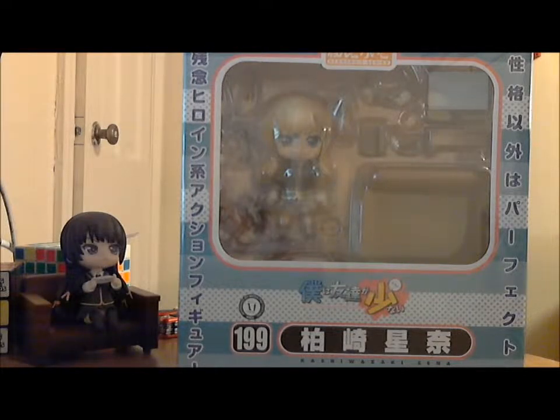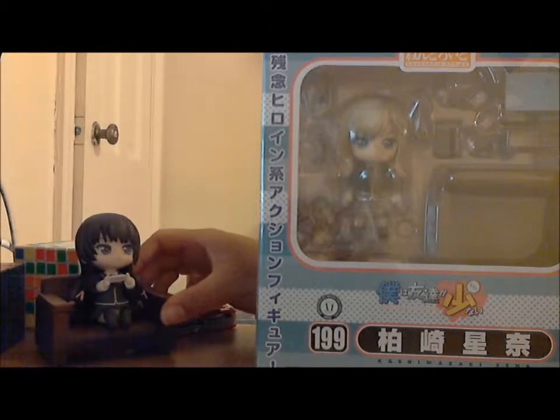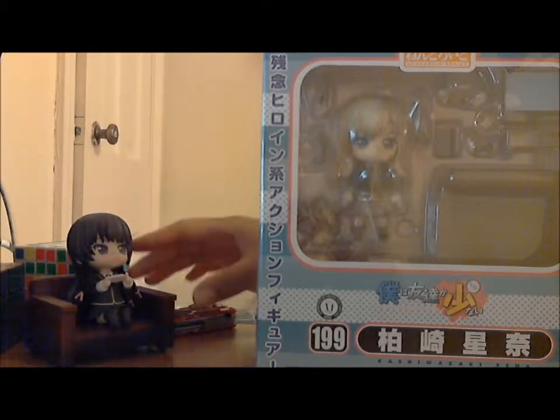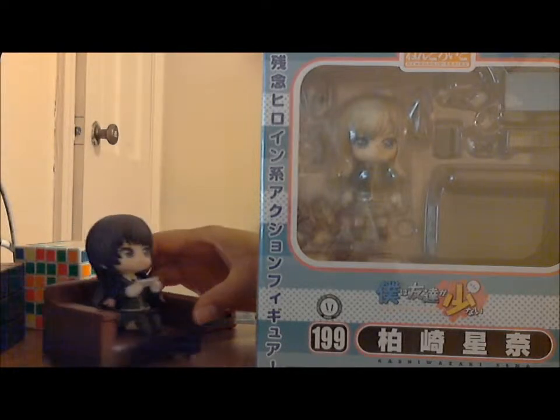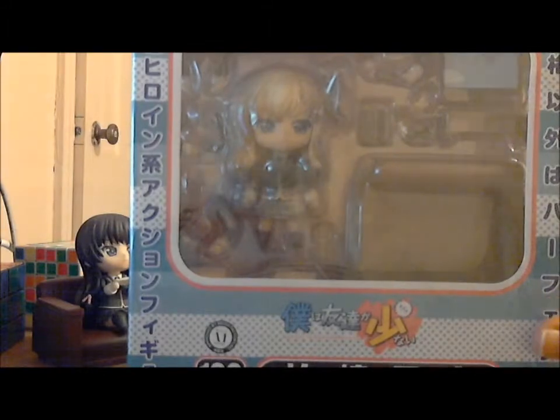Hi guys it's Mitae and I'm back with another unboxing. This time I have the second character from Haganai. This is Kashiwazaki Senna, and here to help me — even though she's probably swearing she's not — is Yuzora, also from that same series Haganai. And if you guys have seen my unboxing you'll recognize her. But anyway, here's Senna.